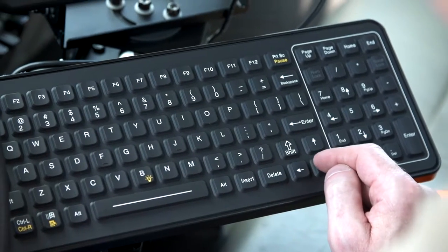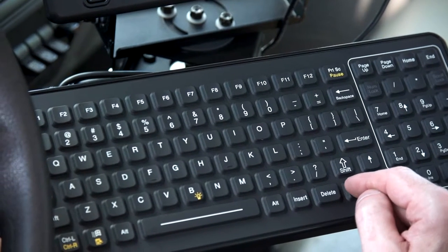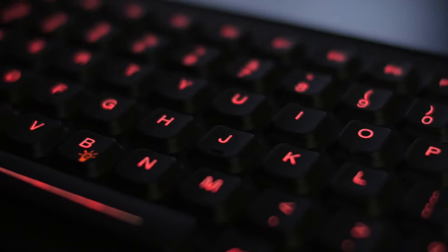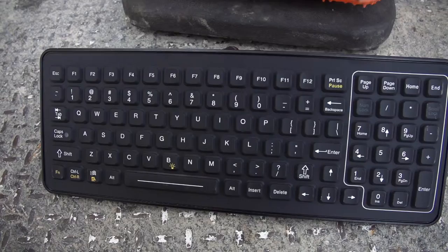The Slim Key features 12 different function keys and a full 10-key numeric keypad, plus integrated backlighting for work in low light environments. It's all you need to control your devices in a compact package.